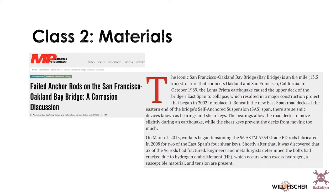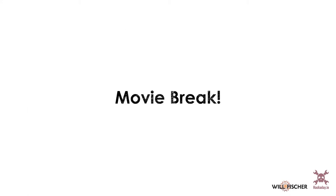So that's why materials are super important. I also want to take a quick movie break to enjoy how materials are commonly looked at in science — this is not, in fact, how it is in the real world.